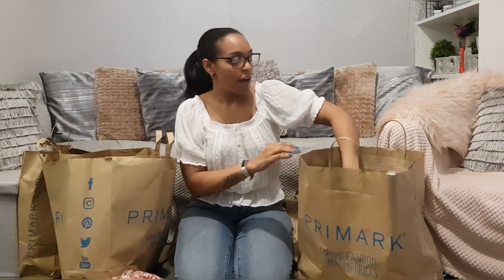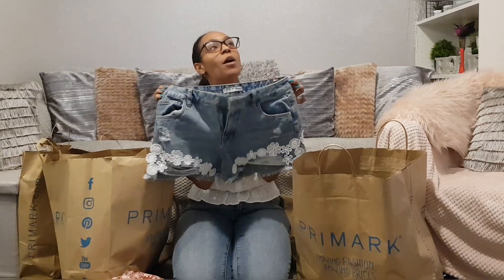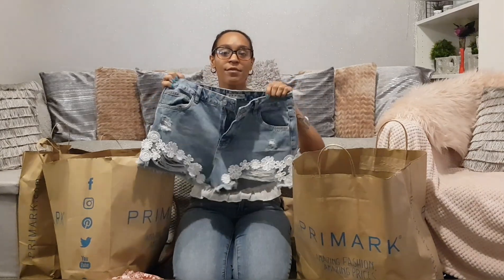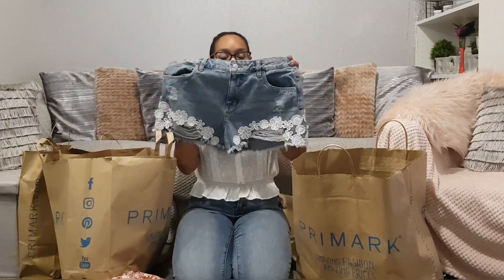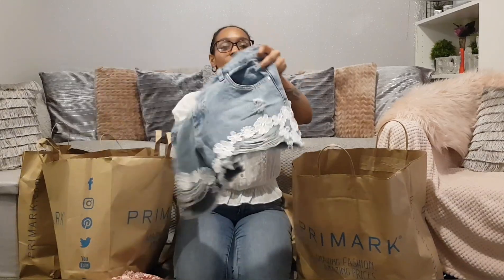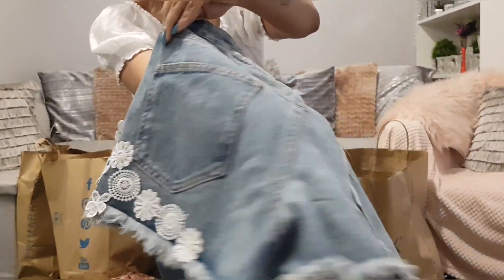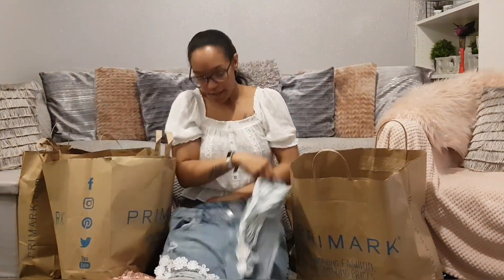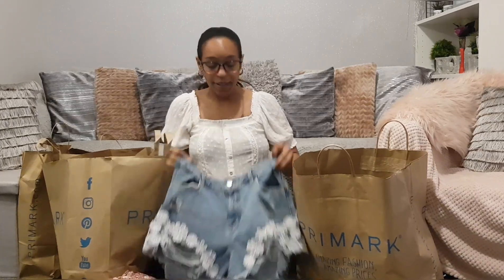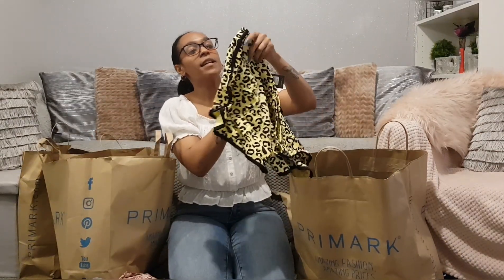These shorts I've already worn — I wore them with one of my crop tops for an Instagram photo. I think they were about £10. Look at that beautiful lace detail — isn't it pretty? And it goes all the way to the back, which some places don't do. I really like these. They're really comfortable and soft but not stretchy — proper denim fabric.